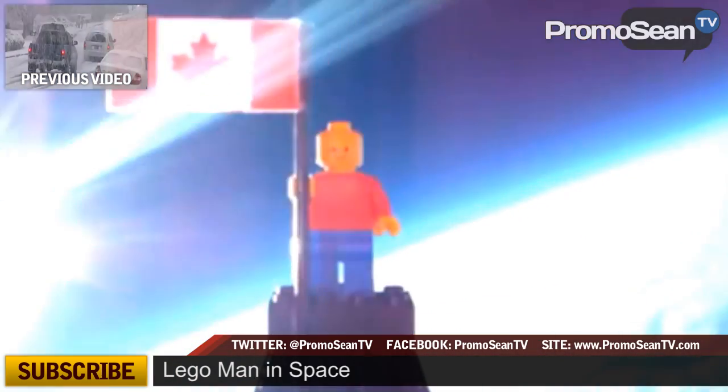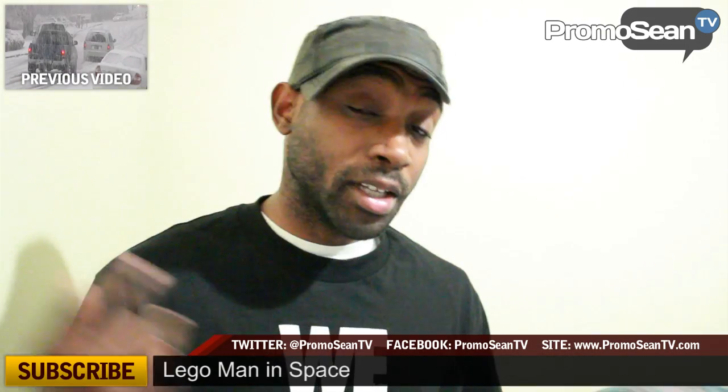Make sure you check the link in the description box below for the full video. What would you take with you on your space travel? A Labelman. Leave your comments and responses in the comment box below.